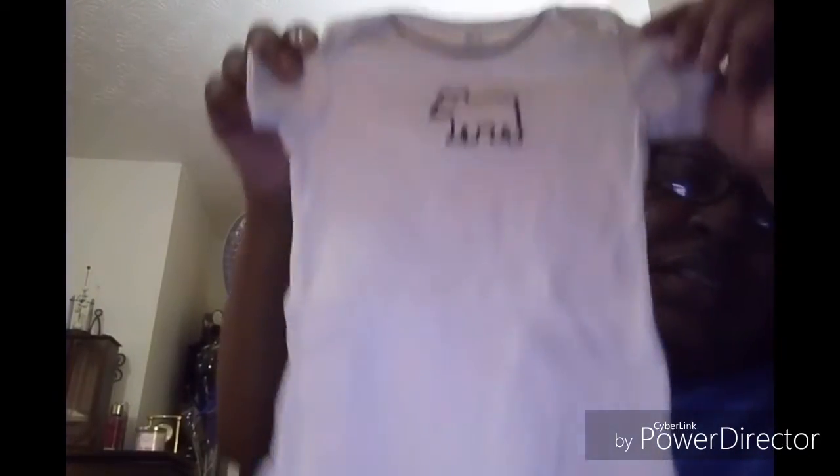Then we have Baby Gear. This is cute — it's different. It's green and white with light blue trimming. This is real cute. I've never heard of Baby Gear — this comes from China. Then we have another onesie. This is Carter's — just a white onesie with, I guess, a dog. It's cute. And I only paid $25 — I got it from eBay for 28 to 30 pieces, actually 24.